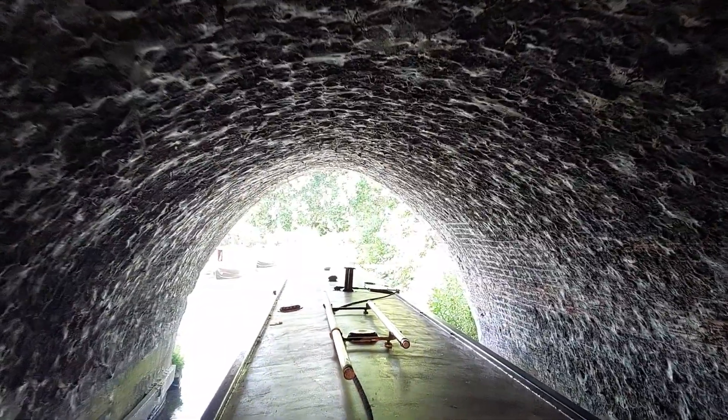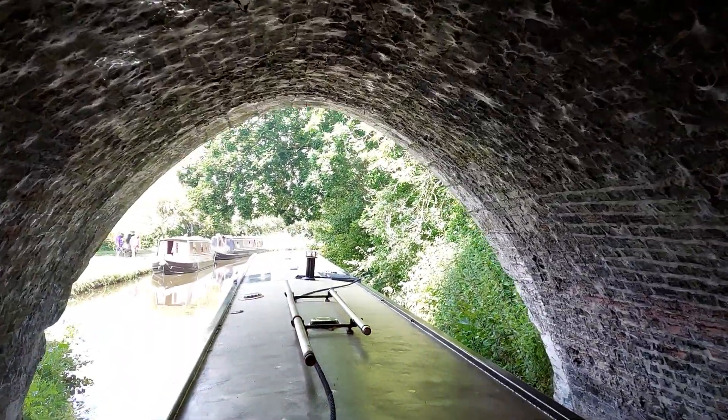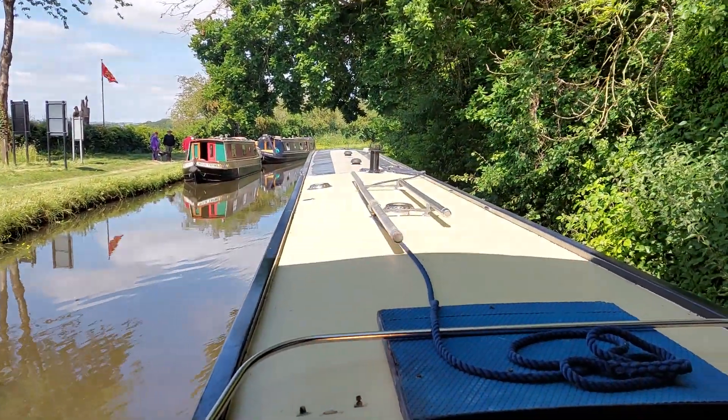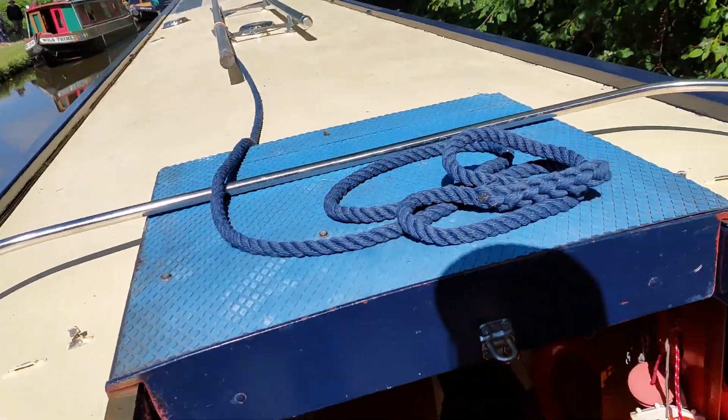Slow down for these moored boats. They're waiting to go free — and there we go.